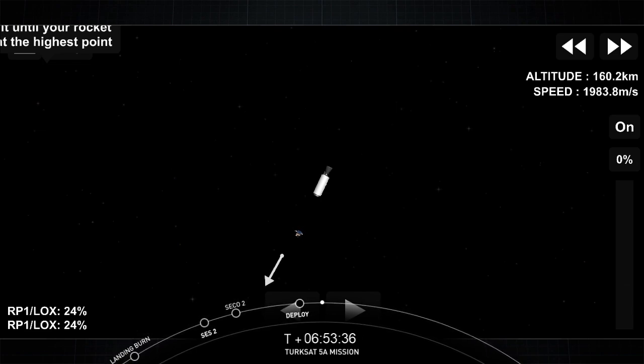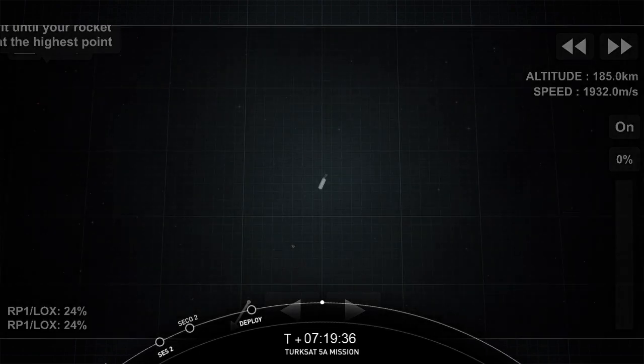That brings today's webcast coverage to a close. We really want to thank Airbus, our customer, for entrusting us with the TurkSat 5A satellite. This was SpaceX's 71st successful booster landing, as well as SpaceX's 50th time flying a reflown booster, and our first launch for 2021. To the range and the FAA, we appreciate your support. And to all of our viewers — as always, thank you for tuning in. Have a great evening.